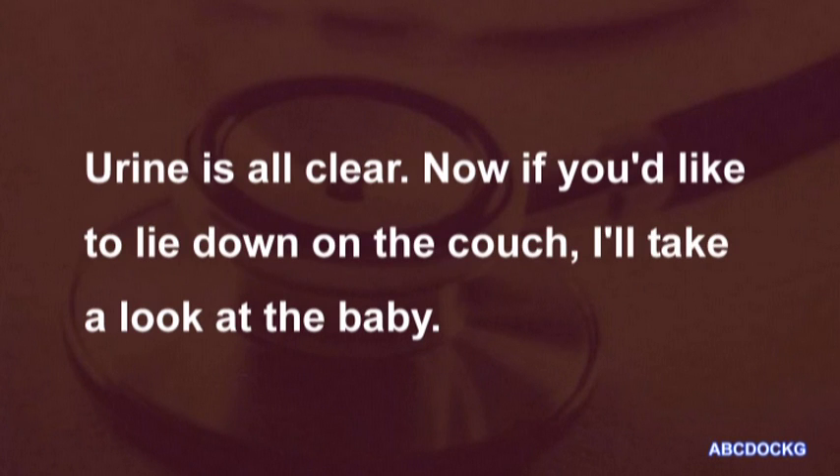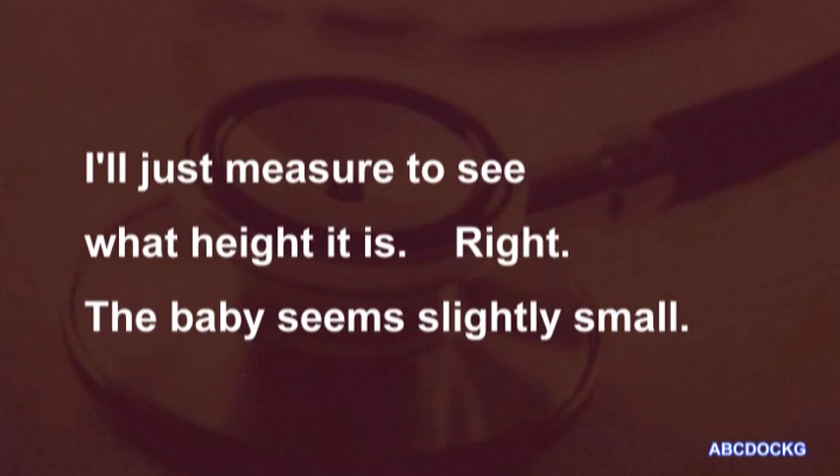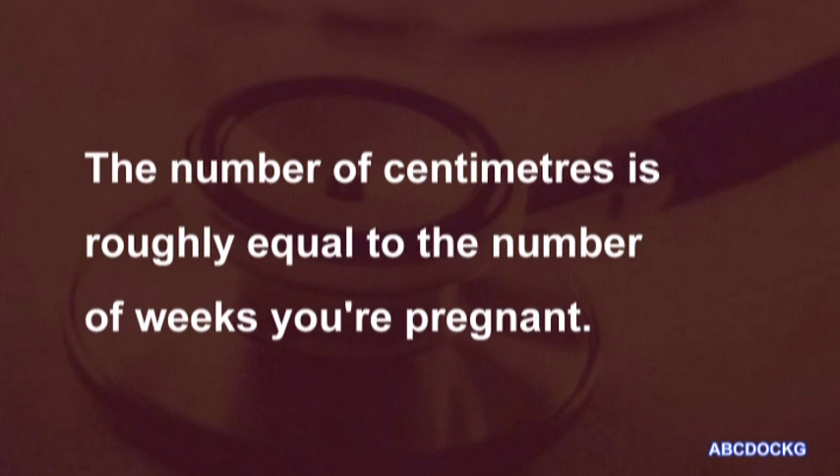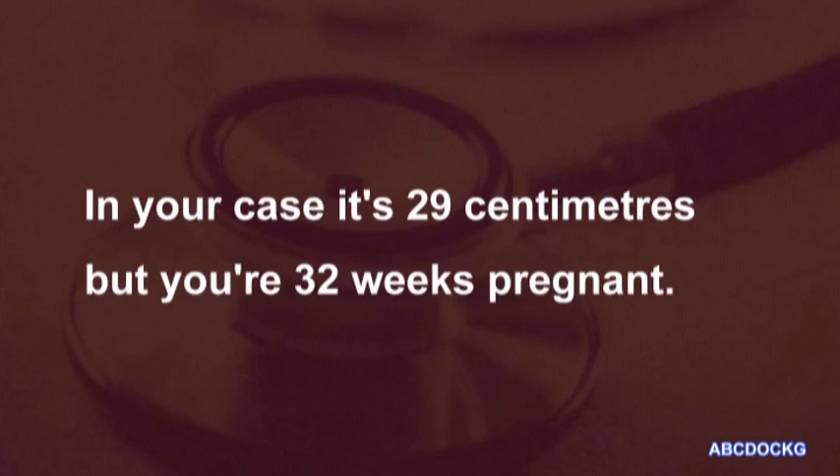Now, if you'd like to lie down on the couch, I'll take a look at the baby. I'll just measure to see what height it is. Right. The baby seems slightly small. How do you know that? I measure from the top of your womb to your pubic bone. The number of centimetres is roughly equal to the number of weeks you're pregnant. In your case, it's 29 centimetres, but you're 32 weeks pregnant.